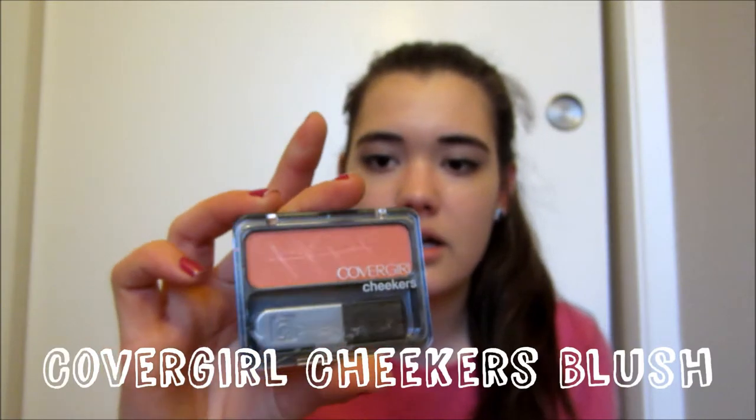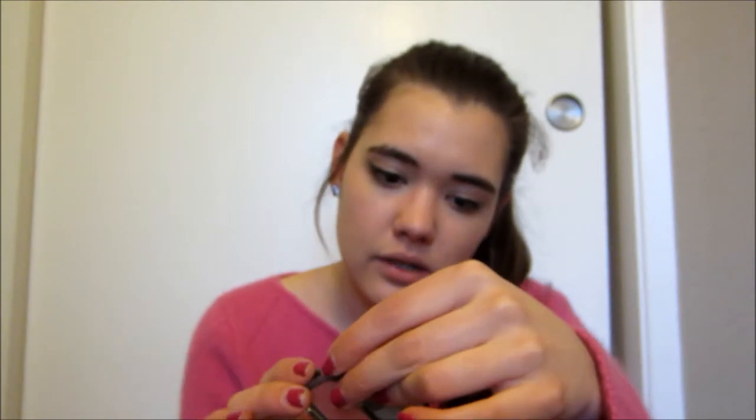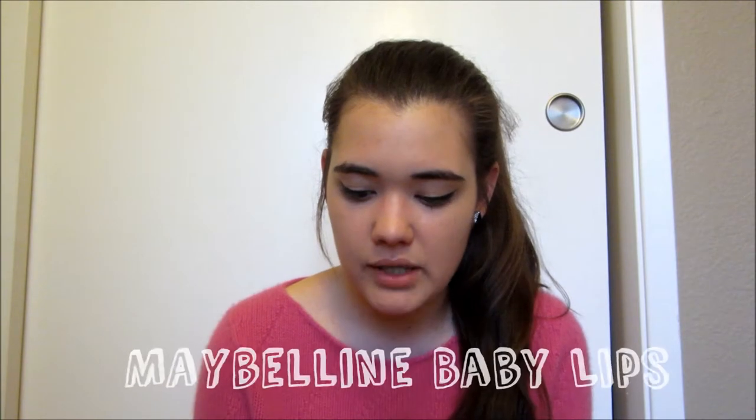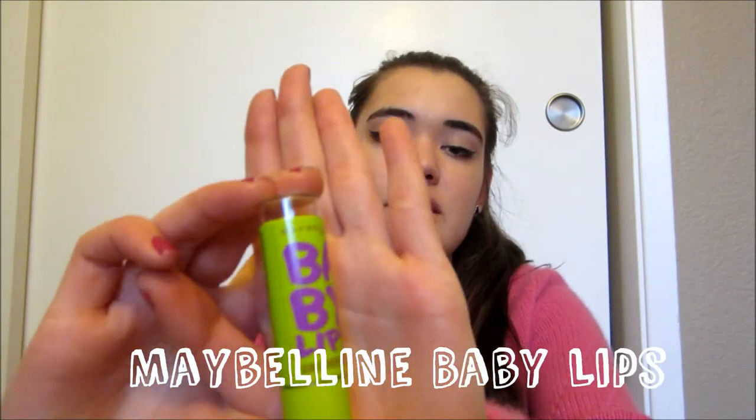Another makeup product I've been using quite a bit lately is my CoverGirl blush. I'm not sure what color it is — it's just one of those pink coral ones. And the last thing for my makeup is the Maybelline New York Baby Lips, the Peppermint one. You guys have seen these in all my hauls and beauty and makeup related videos pretty much, because I have been using them nonstop. This is the Peppermint one and it works great. I love it.